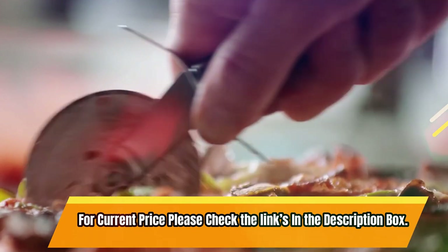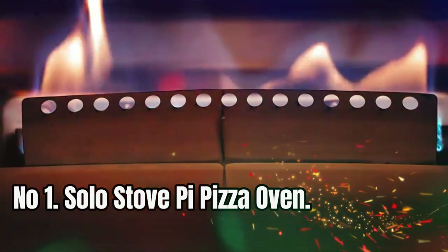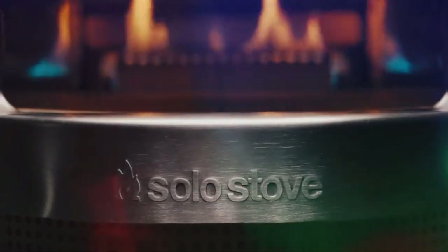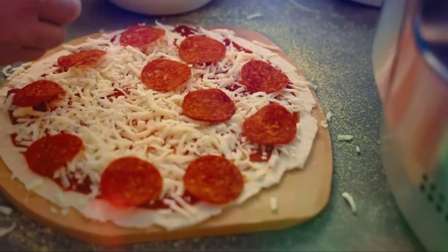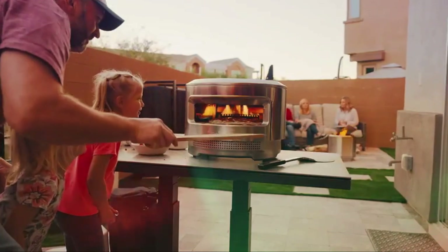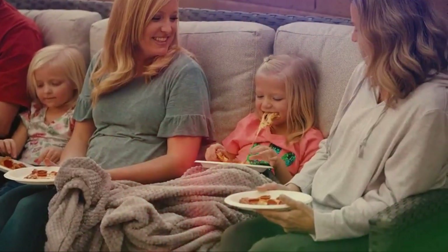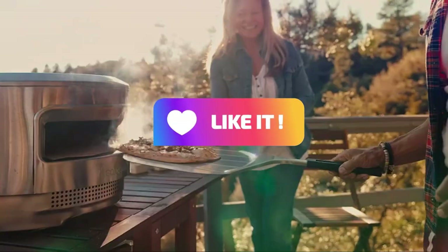For current price, please check the links in the description box. Number 1: Solo Stove Pie Pizza Oven. This pizza cooker is extremely quick and easy to set up. It all starts with the demi-dome construction and panoramic opening, which makes maneuvering, launching pizzas, and fueling your fire as simple as setting the table. Ease of access makes incredible pizza an everyday possibility.